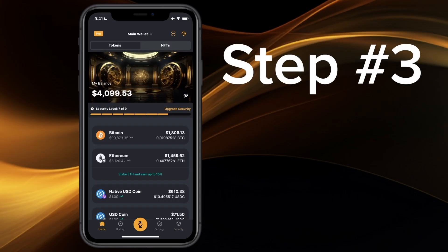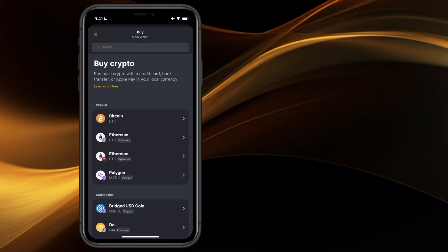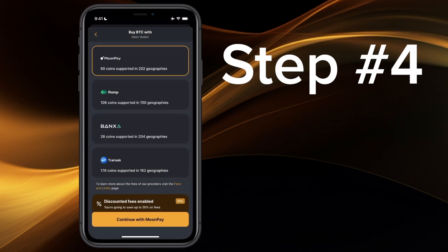Step three: open your Zynga wallet, tap on the action button, and then tap on Buy. Step four: select the asset you want to purchase — in this case Bitcoin — and then select which vendor you want to use. Today we'll use MoonPay.